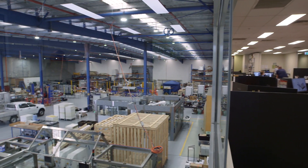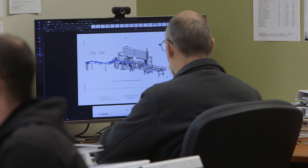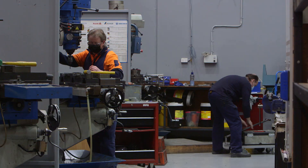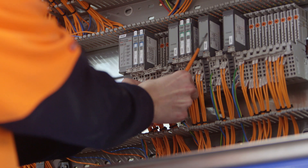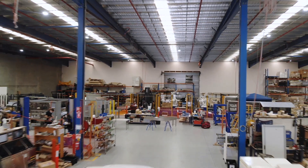ADDE is a full service automation house. We have in-house mechanical, electrical and control system engineers, a machine shop, electricians, and a big factory with plenty of space to assemble even the largest of automation projects.